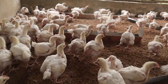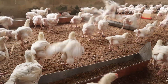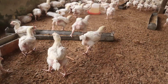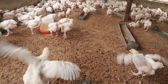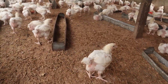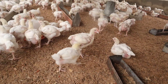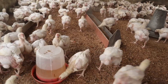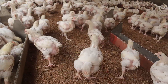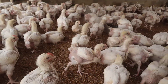Another factor to consider is using natural coccidiosis preventive measures. These can help support resistance naturally by adding certain natural ingredients to the birds' feed or water. For example, you can use garlic. Garlic boosts immunity and has parasite-fighting effects, helping to protect the gut of your poultry birds.